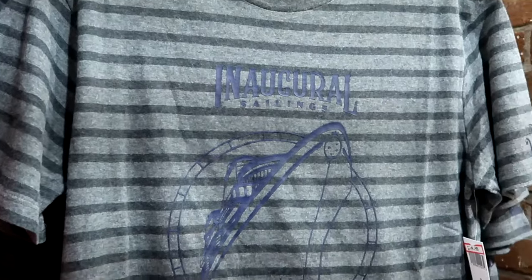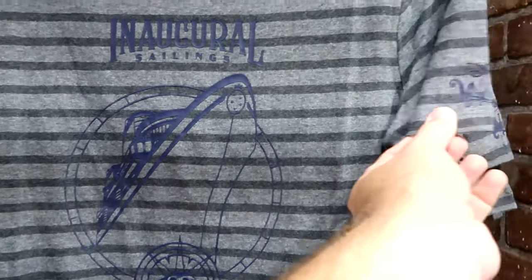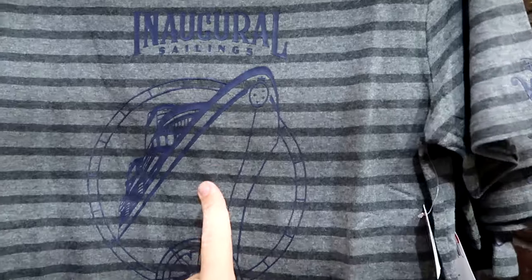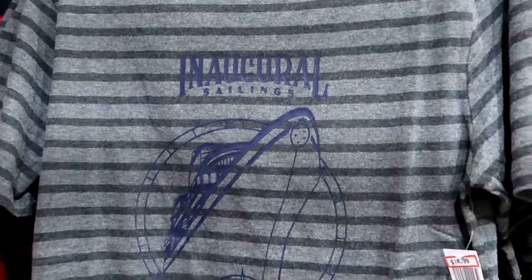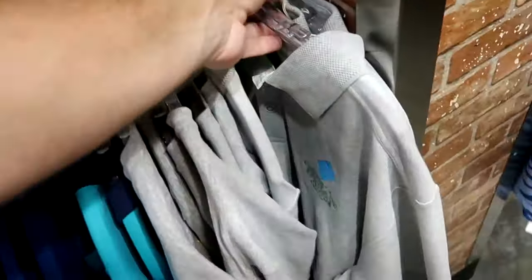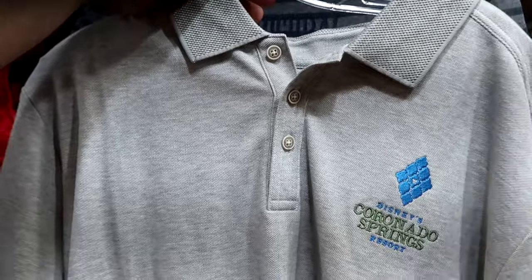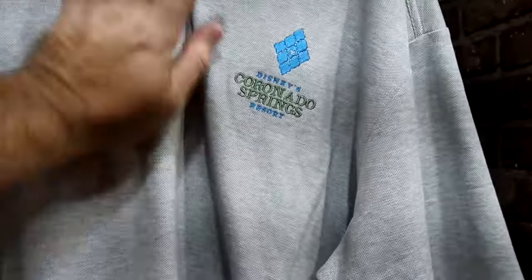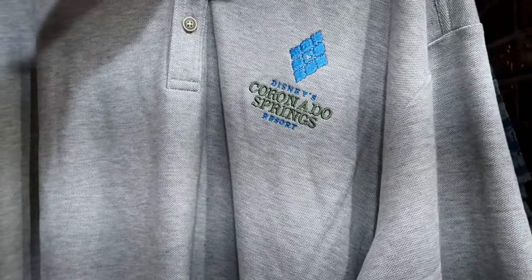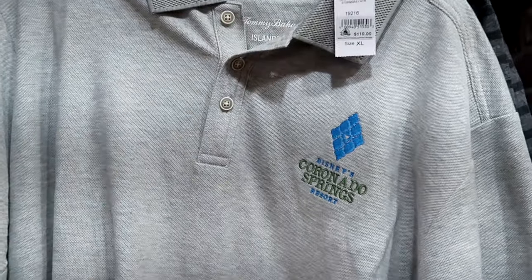Over here is the inaugural sailings of the Disney Wish — a huge graphic of the cruise ship on the front and Disney Wish on the sleeve, really nice attention to detail, $15 from $40. Underneath is something brand new — it has three buttons on the front, embroidered Disney's Coronado Springs Resort, a new item to the Character Warehouse — $60 from $110. This is a Disney Tommy Bahama collaboration.